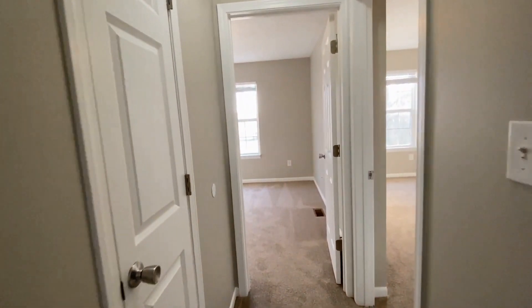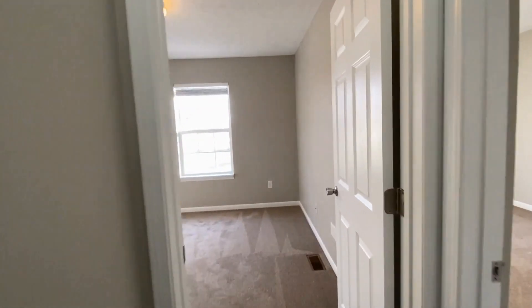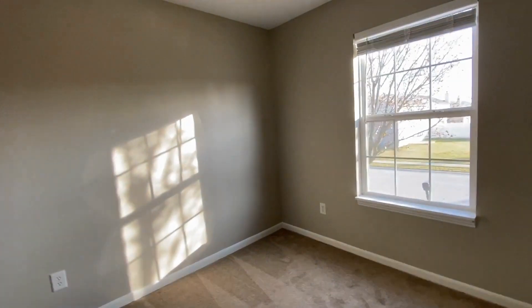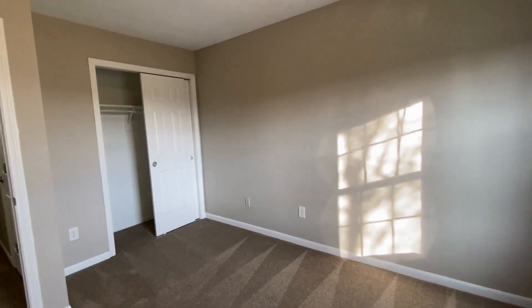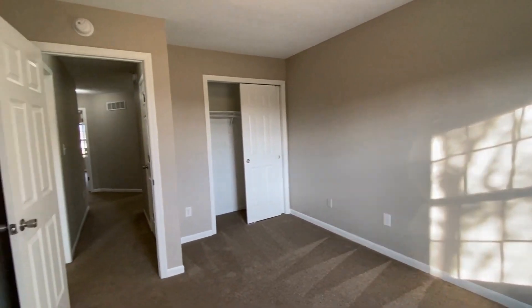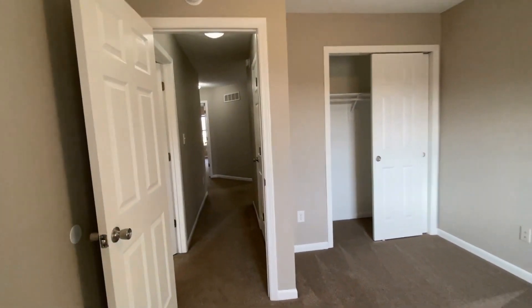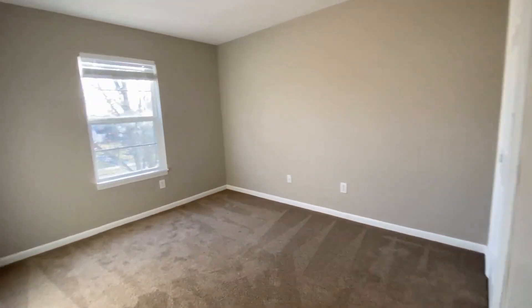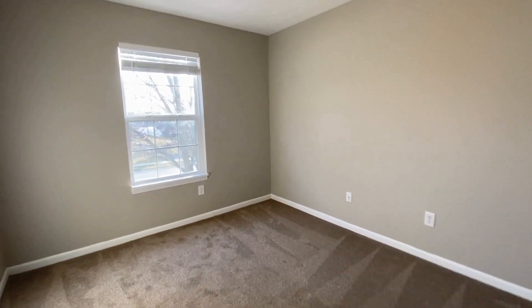Continuing down the hall, there's a linen closet on your left. Here's bedroom number three — a pretty good size, and a queen-size bedroom set would fit in here nicely. And right next to bedroom number three, here we have bedroom number four — again a pretty good size room where a queen-size bedroom set should fit.